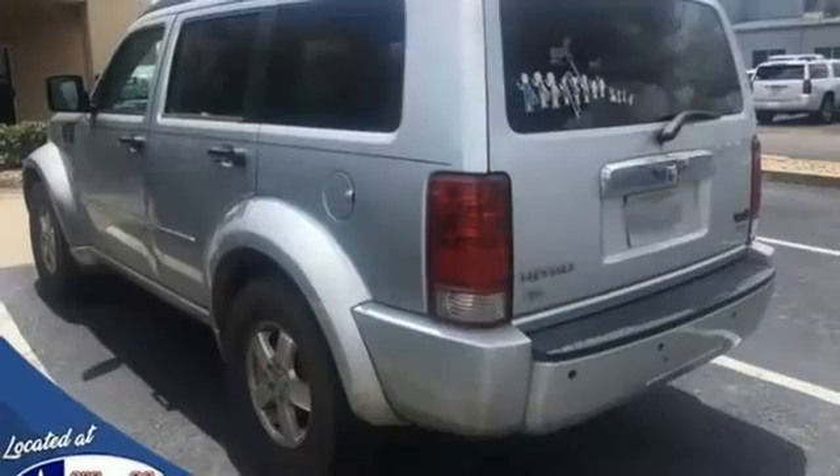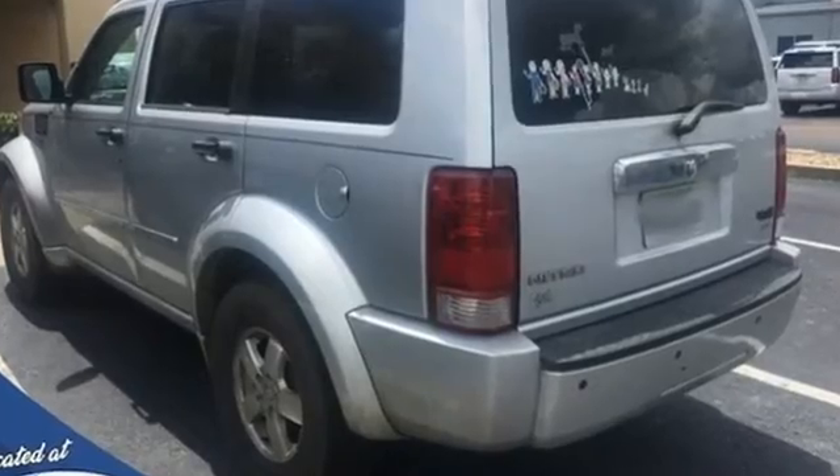Every Dodge delivers a signature thrill. You need to drive it to believe it. See it for yourself today.